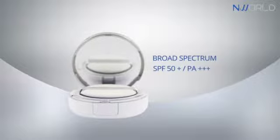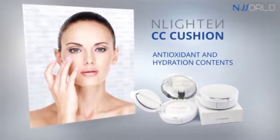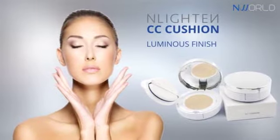Enlighten CC Cushion helps obtain a nourished skin with its superior antioxidant and hydration contents and ensures a luminous finish by filling the micro lines efficiently.